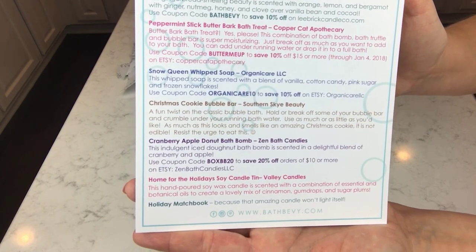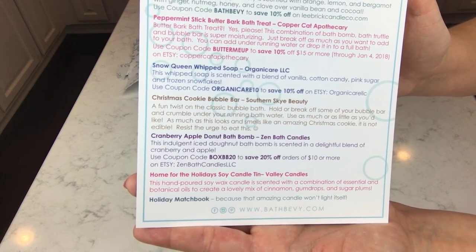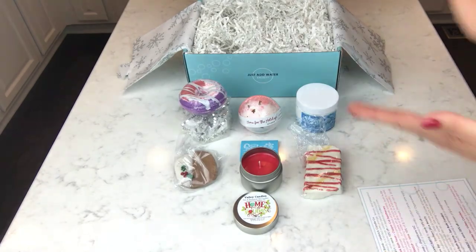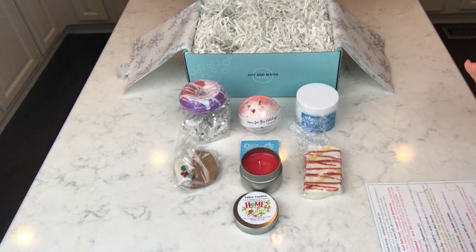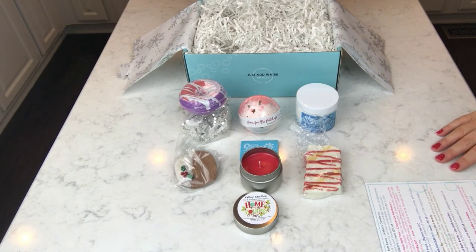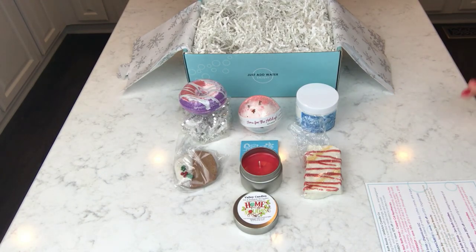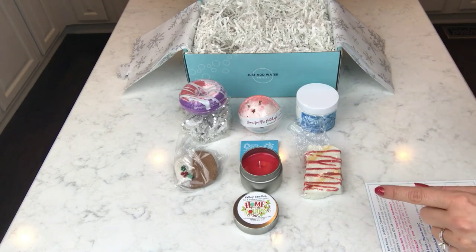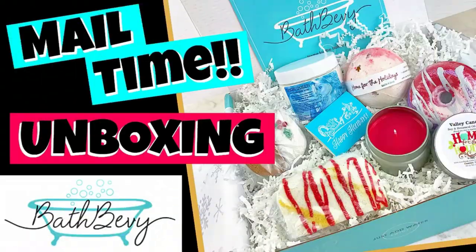I just think this is the cutest box — some awesome choices and a really really good deal, so I have all that information listed below. I've also been putting indie vendor info, sales, deals, and new products on my Facebook page, so that'll be linked below since I'm hard to find in the Facebook search. If you haven't liked and followed me on Facebook, I'd really appreciate it. I hope you thought these products were cool — go check out Bath Bevy. Thanks for watching, see you next time!